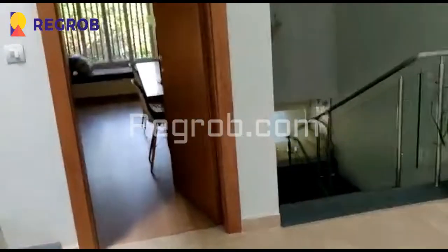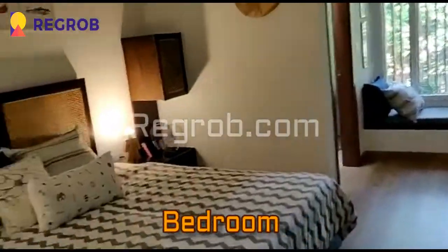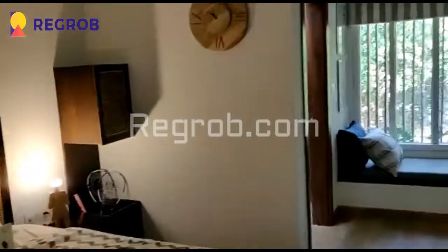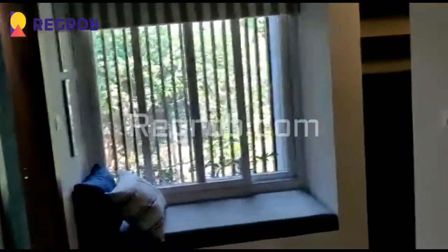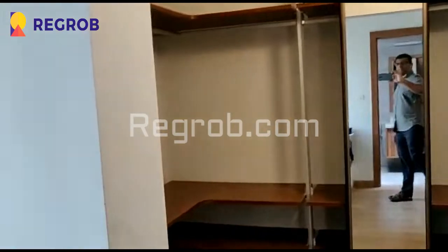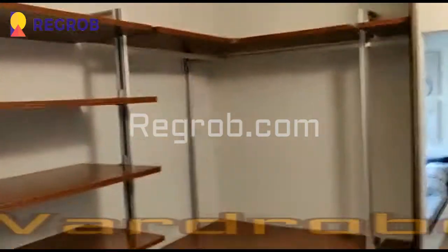Moving next, we have entered into another bedroom. Again you can see the room is spacious and very well furnished. Here you can see a cute sitting corner, and this is an attached washroom with ultra modern fittings. Here is the open wardrobe space.